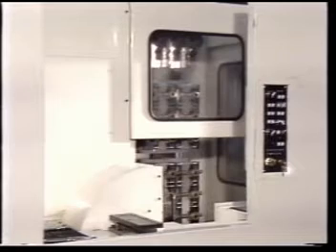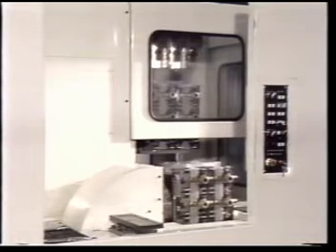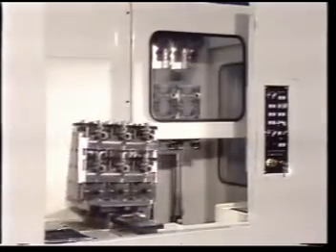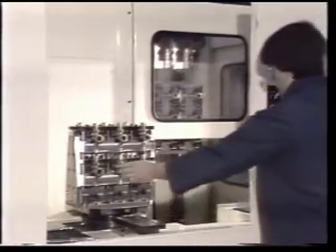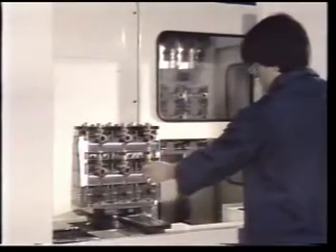The capability to run unattended is a primary benefit of the FMA3. Its 11 pallets allow your operator to load material and unload finished parts while the FMA3 is in its machining cycle. The automatic pallet manipulator and a 360-degree revolving work table make loading and unloading parts a breeze. Operator fatigue is also reduced.